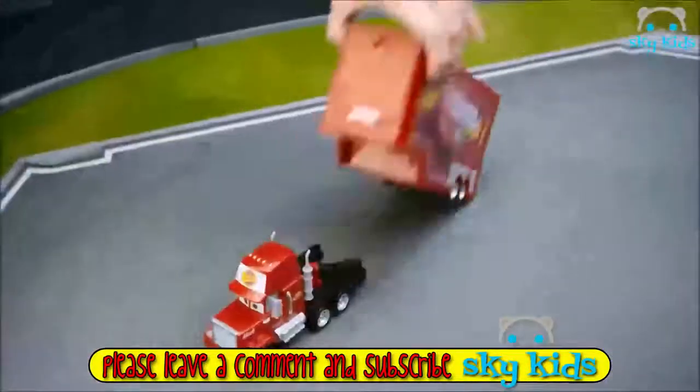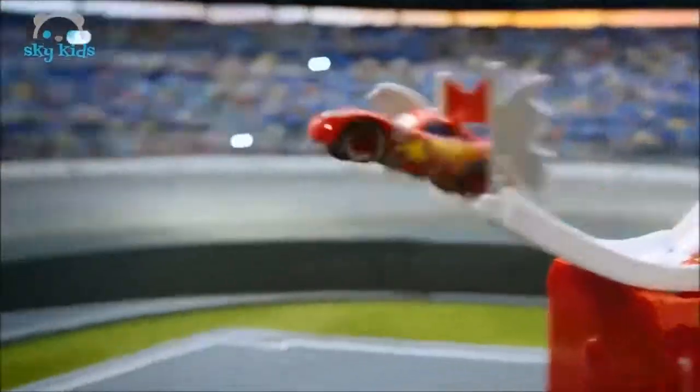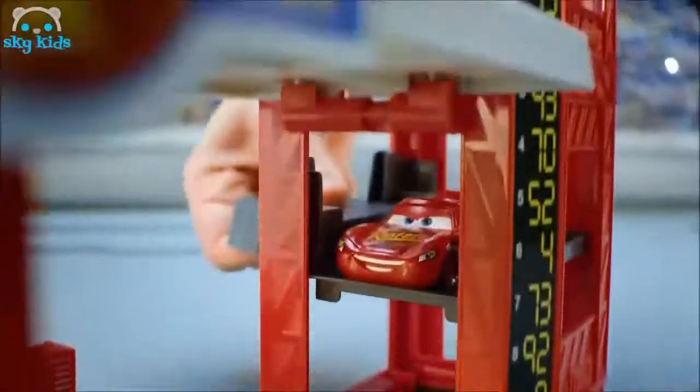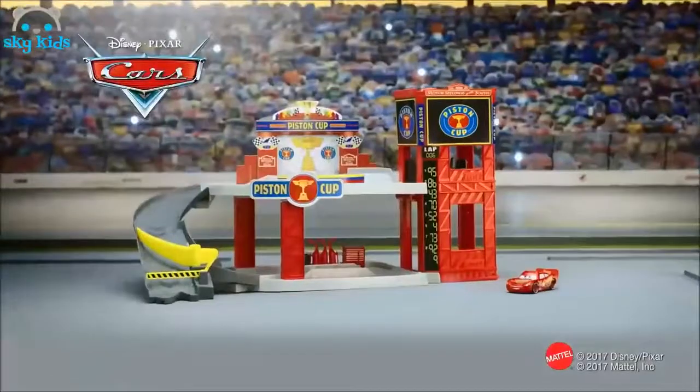From Disney Pixar Cars, roll in with the transforming Mac! Mac launches Lightning McQueen over a row of cars. Head up for a bigger stunt — speed down the ramp and aim for the target bullseye. Transform Mac into two awesome stunts: Lightning heads up the elevator and races down the ramp way to pair with the Piston Cup Garage.